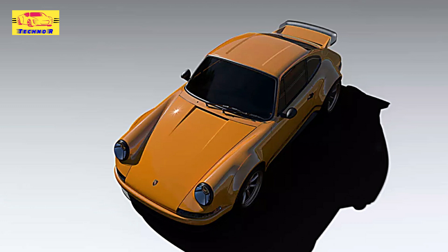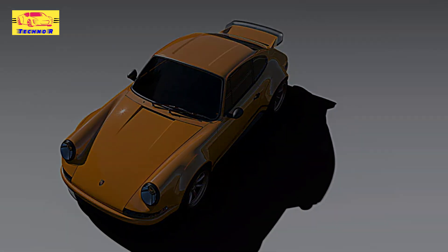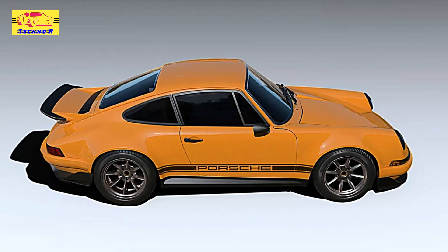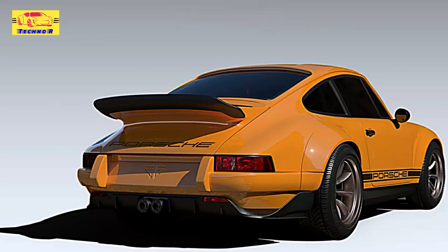The Theon R-Restamod is a testament to the enduring allure of the Porsche 911. By offering a lightweight, performance-driven alternative to the GT3 RS, Theon Design has created a vehicle that resonates with enthusiasts seeking a harmonious blend of classic charm and contemporary performance.